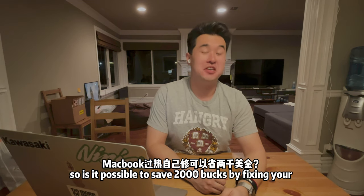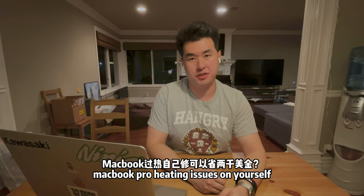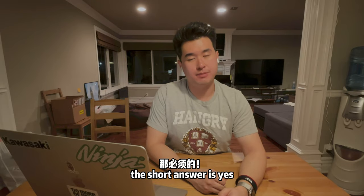Is it possible to save $2,000 by fixing your MacBook Pro heating issues yourself? The short answer is yes — that's what I did.